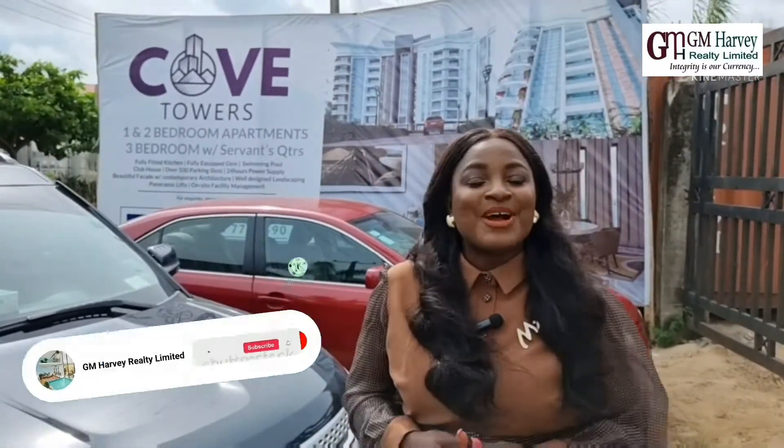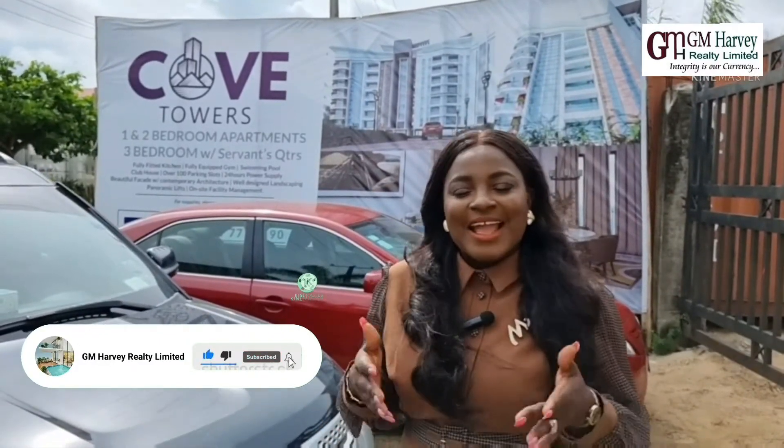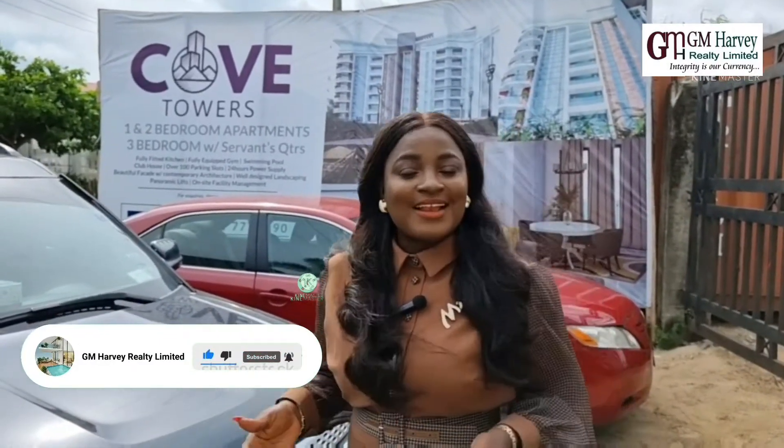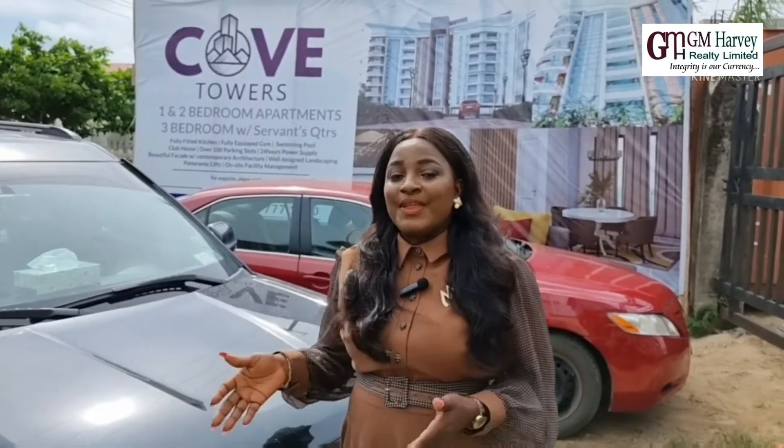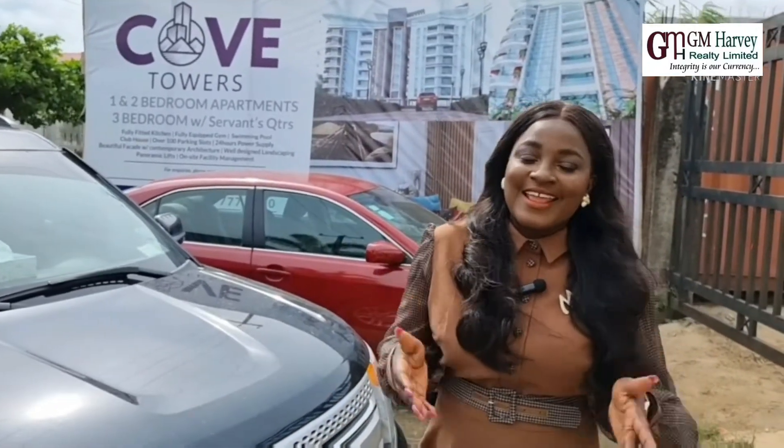Hello everyone, it's your Lady Billionaire Realtor, Morsi Gima from GFHB Realtor Limited. Shotlet, polished apartment, shop stay — Airbnb is the new goldmine in Lagos.